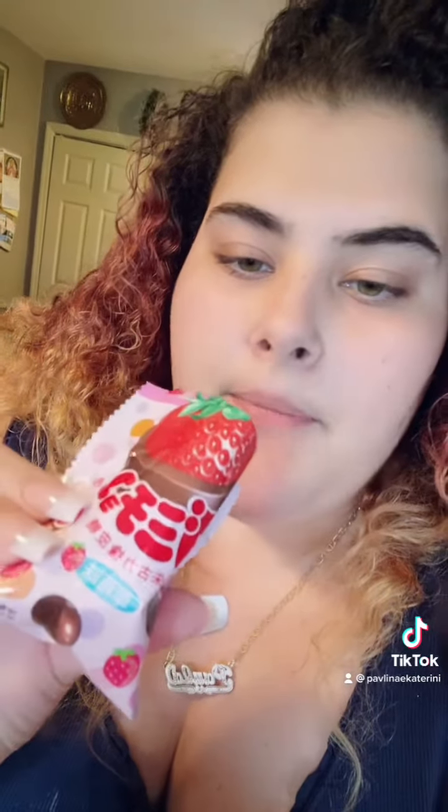Next is the Meiji Gummy Choco, which is a strawberry gummy with milk chocolate. I taste more the chocolate than the strawberry, but good. I like it.